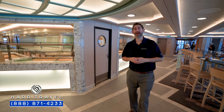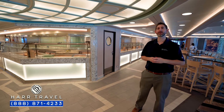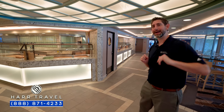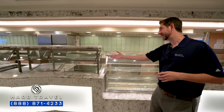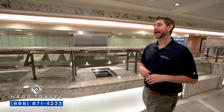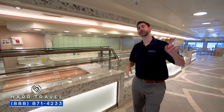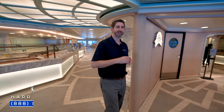Now we're just inside the World Fresh Marketplace. This is the casual dining buffet here on board, and it is an absolutely massive space. It's redundant, so you're going to have the exact same setup in the back side as well. It'll be breakfast, lunch, and dinner every single day — they'll have an egg station in the morning, a carvery in the afternoon and evening, soups, salad bar stations, and quite a few different options.